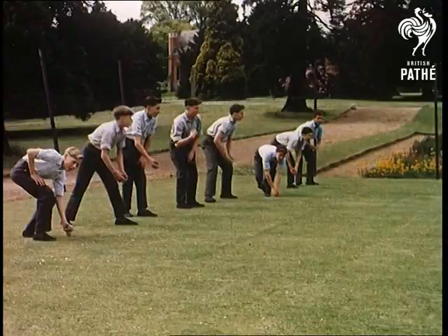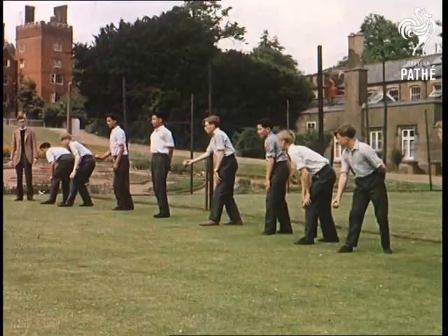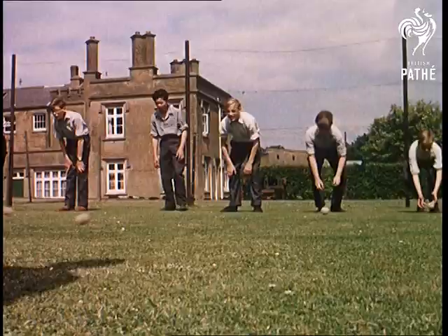And these are the lucky lads who'll have the handling of the precious tennis balls and a ringside seat on their haunches at the next Wimbledon championships. Sixty-nine boys from Dr. Barnardo's homes are picked as ball boys every year for the world's greatest tennis tournament.